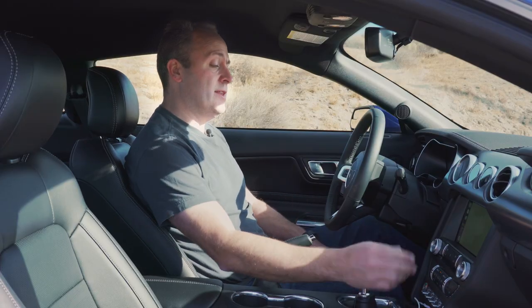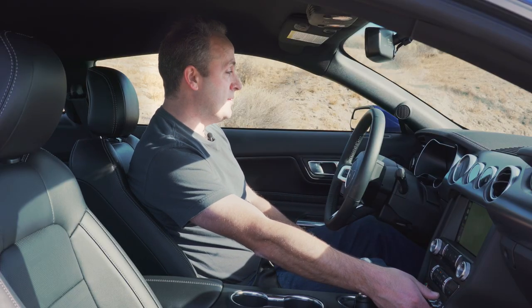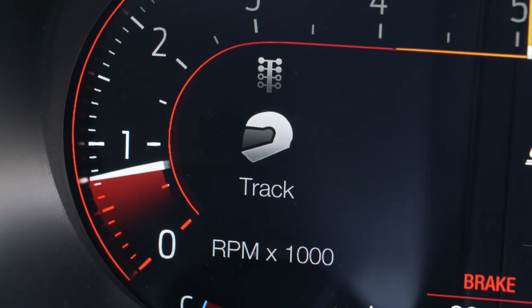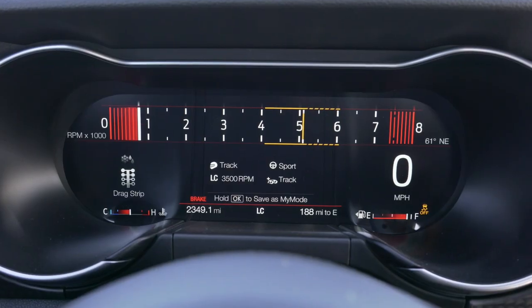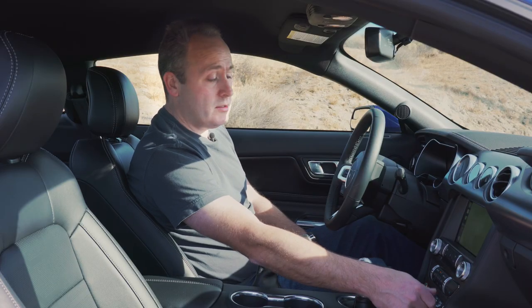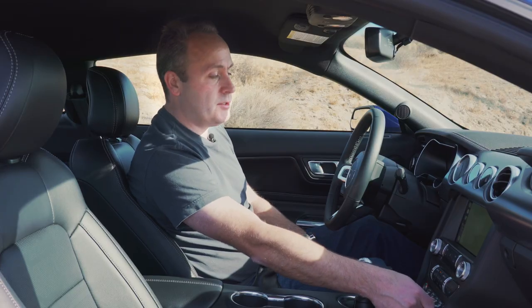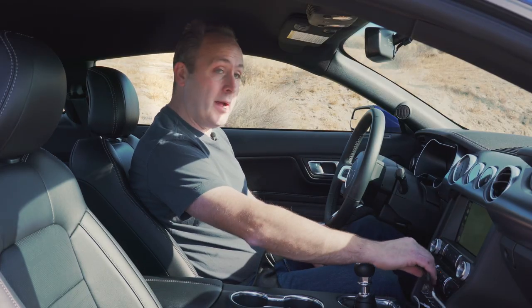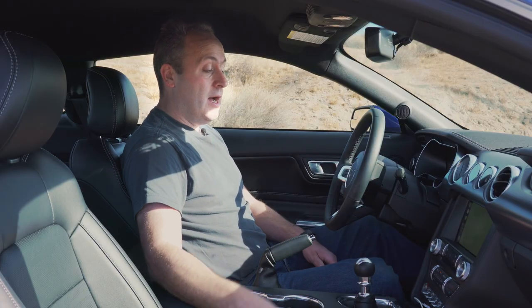The one thing I don't care for with this setup is — let's say you want to go to track mode. First you click it once to activate it, then switch it a couple times more to get to track. And if you overshoot, you can't go back because it won't go down — you have to toggle through all the options again. I understand why they don't have a down option, but I think there could be a better solution there.